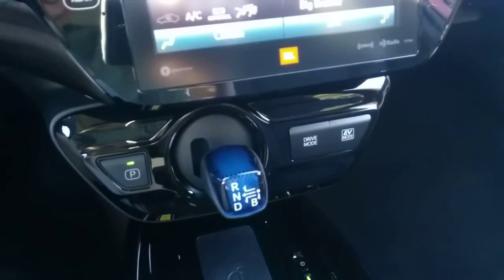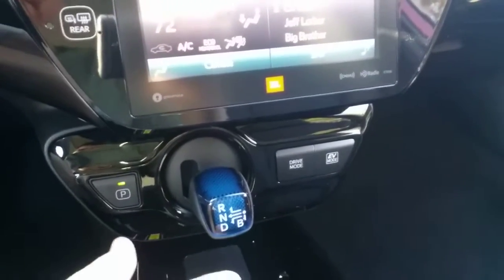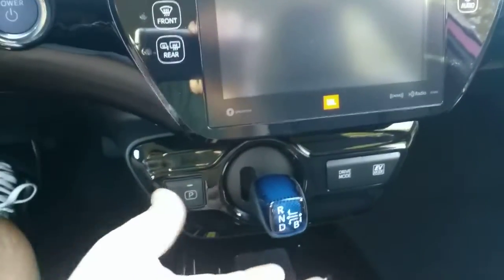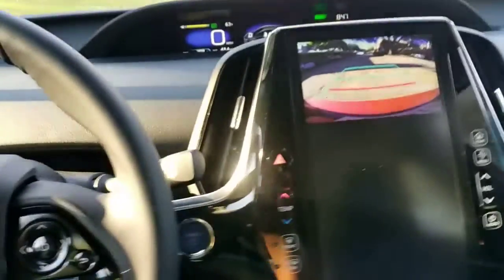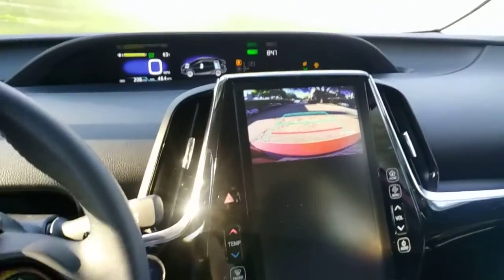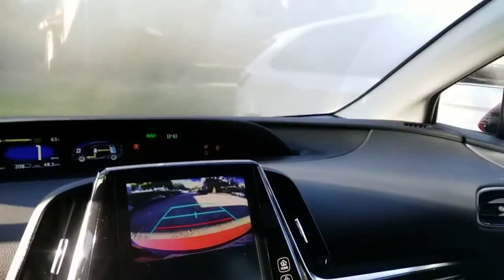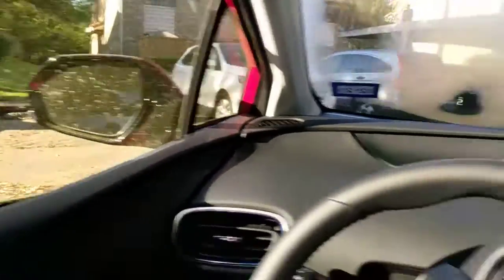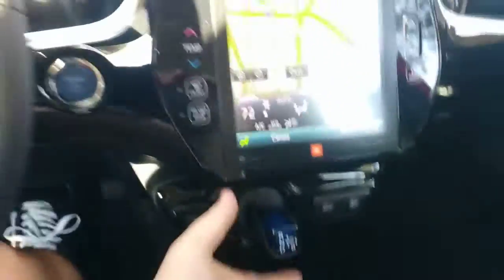I've got to figure out how to put it in reverse. Okay, so do you hold it like this? I guess so — and then you move to the right and then up. I'm not sure which hand you're supposed to use. And I don't know why it's beeping. The visibility is all right. Is it beeping just to let me know I'm in reverse? It must be.